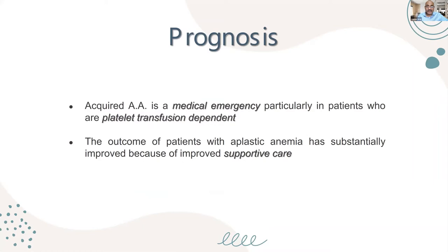Aplastic anemia must be considered a medical emergency, particularly in patients who rapidly become transfusion-dependent. The outcome of patients has substantially improved because of better supportive care. When I was a resident, patients with aplastic anemia usually succumbed within 10 to 15 days from either infection or hemorrhage, as supportive care was not as advanced as it is nowadays.